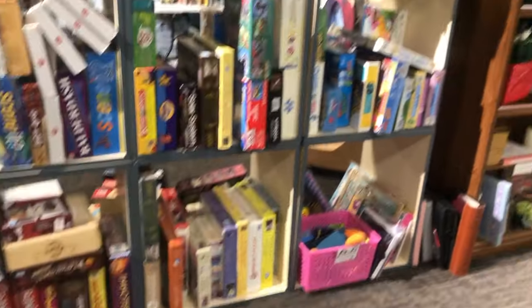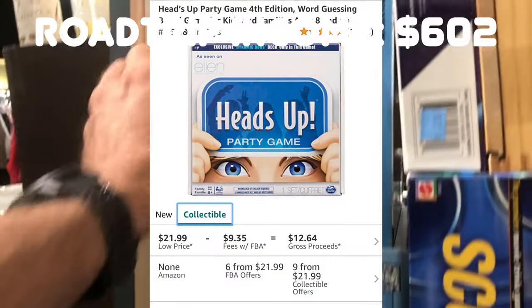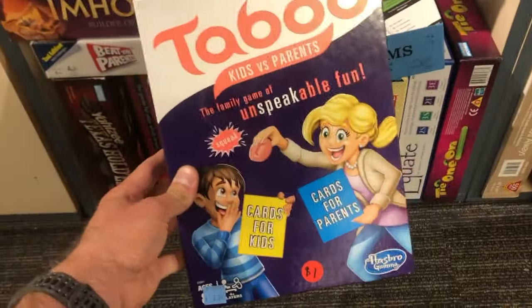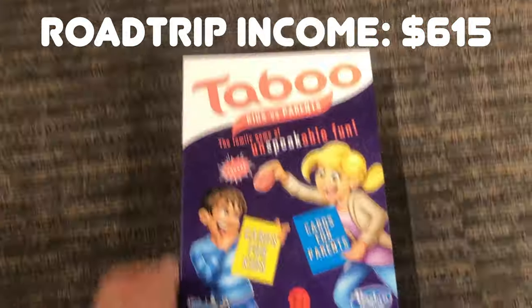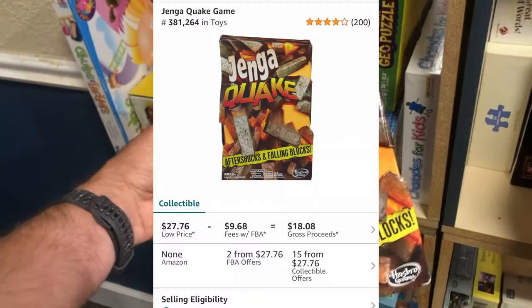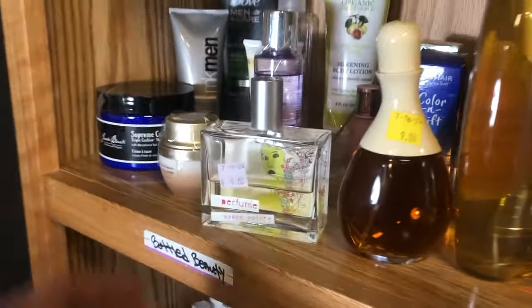Then board games — we're going to find some board games. They had a decent amount here. Heads Up — another game that's easy to pass by because it is so common, but I'm going to make about $10 on this. Taboo for some reason is selling $28 on Amazon new and $40 used — it doesn't make any sense, so I'm obviously going to sell it used for about $20 and make a good $8 to $10. Jenga — always a good game to pick up for a few bucks; it sells for almost $28 on Amazon. So great set of board games here.